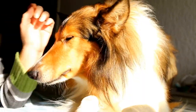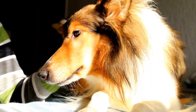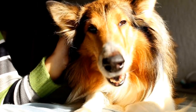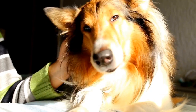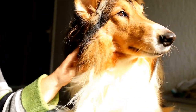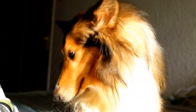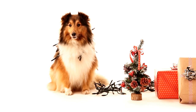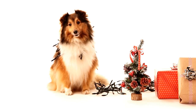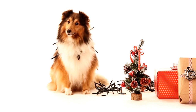It is also worth mentioning that regular grooming sessions provide an opportunity for bonding with your Shetland Sheepdog. By dedicating time to grooming, you can establish a closer relationship with your pet and reinforce their trust in you. Make the grooming process a positive experience by offering treats and praise, allowing your dog to associate it with something enjoyable.